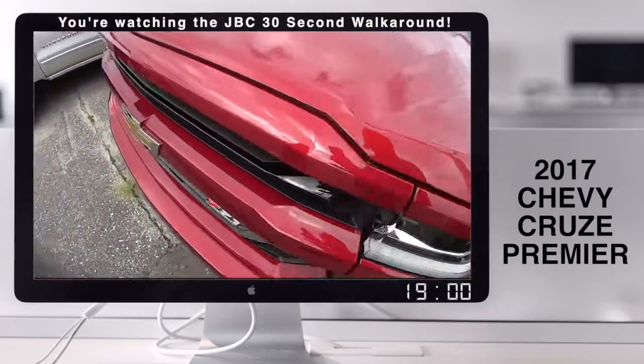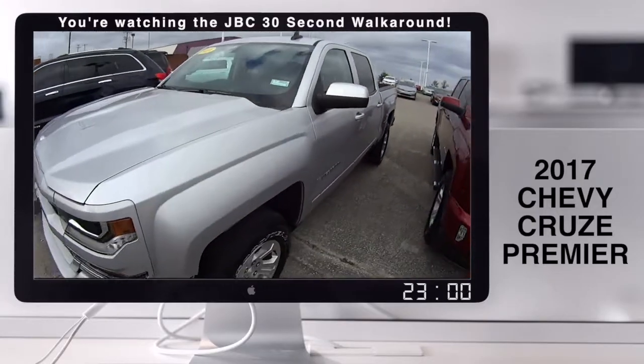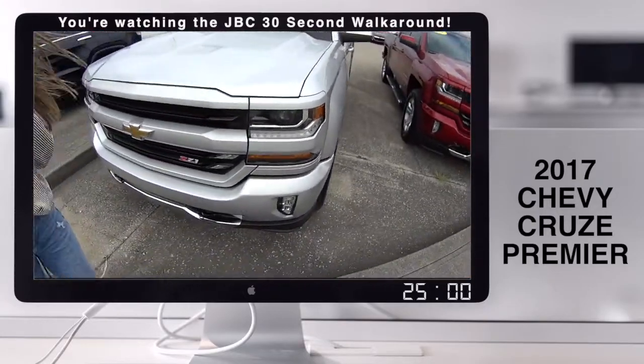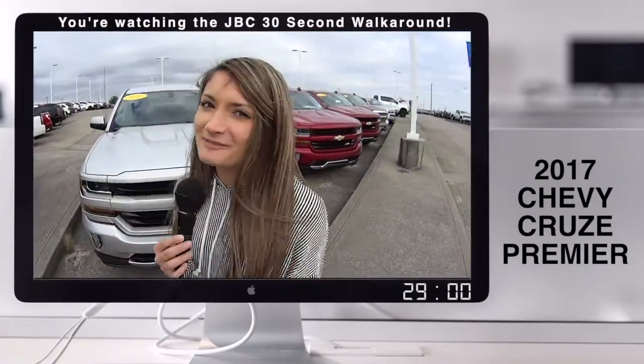And we can't leave out our only silver one right here in the front of this lot, which is another 2018. For more information, check out jackburford.com and tell them Bria sent ya.